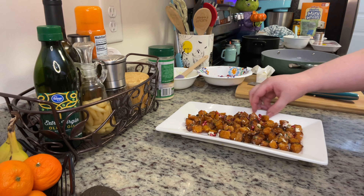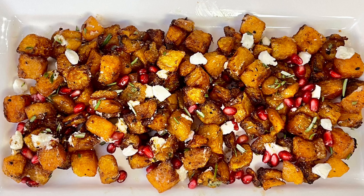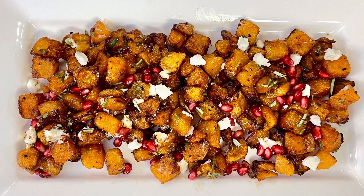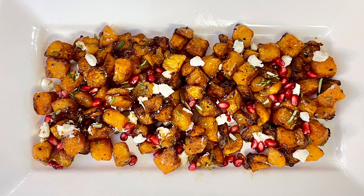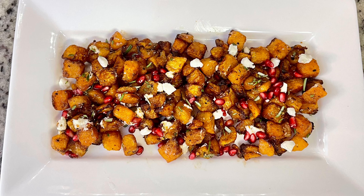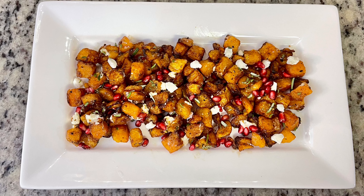I served this on a white platter — I thought the colors would be really pretty. After adding it to the platter I added a little extra pomegranate seeds, rosemary, and goat cheese on top. Those little pomegranate seeds look like little jewels in this. It was so pretty and this was delicious — it was different, we really haven't had anything like this, but it was so good.